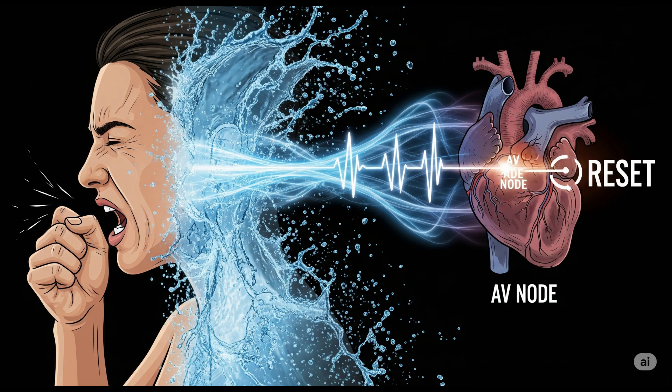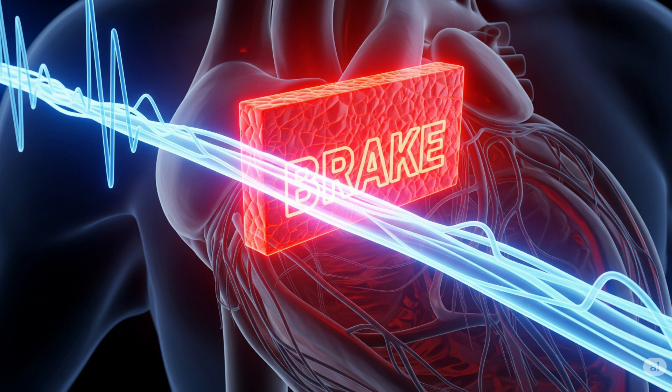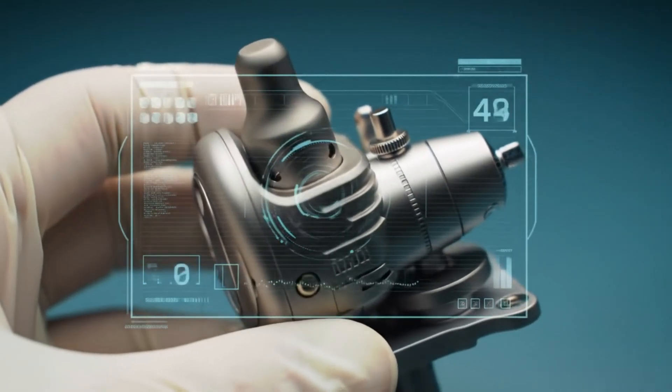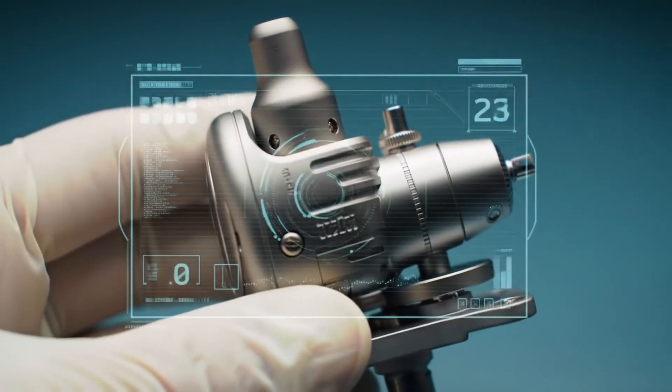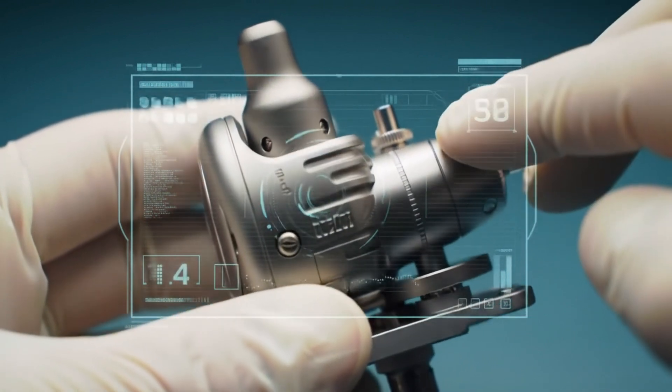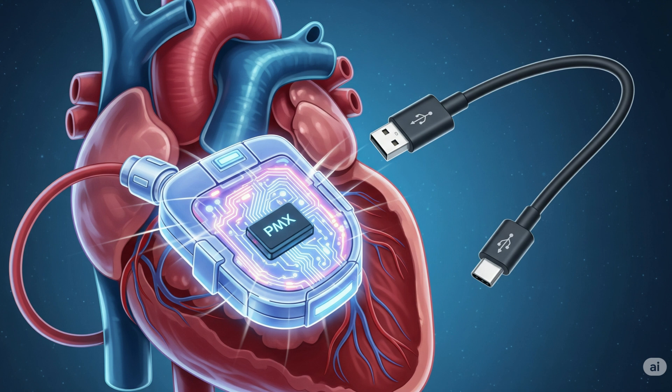So how do we tame the chaos? Three lifesavers. One: vagal maneuvers, like coughing or dunking your face in ice water, to jolt the AV node into a reset. Two: meds like adenosine that slam on the electrical brakes. Three: when the highway is too damaged, an ablation — think electrical roadblock construction — burns a tiny scar to stop the loop. And for chronic traffic jams? Pacemakers. Tiny titanium timekeepers slipped under the skin, wired directly into your right ventricle, ready to drop the beat whenever your SA node hits snooze. Shout-out to pacemakers for being the only gadgets we willingly install without a USB-C port.